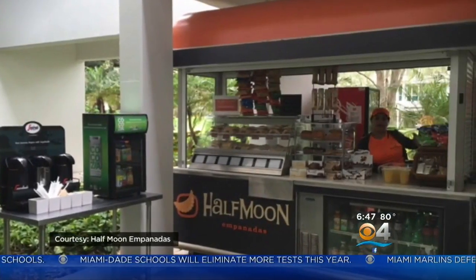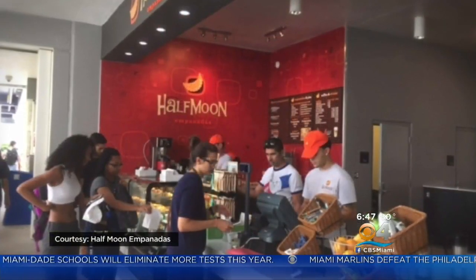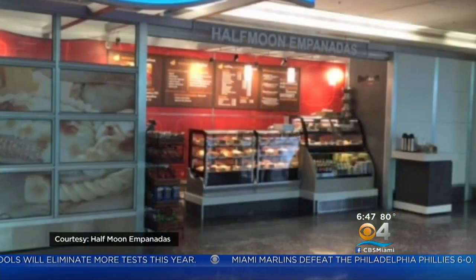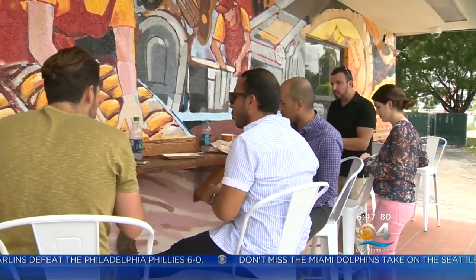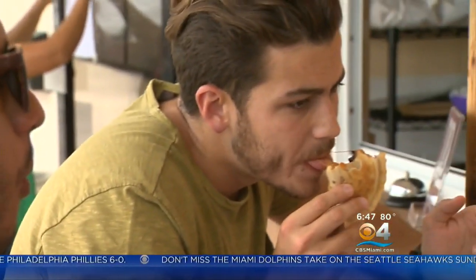We have three locations at the University of Miami, one at Florida International University, Miami Airport, Sawgrass, and here. Here is in the Mimo District, just east of 79th Street in Miami, where there's a growing food scene.